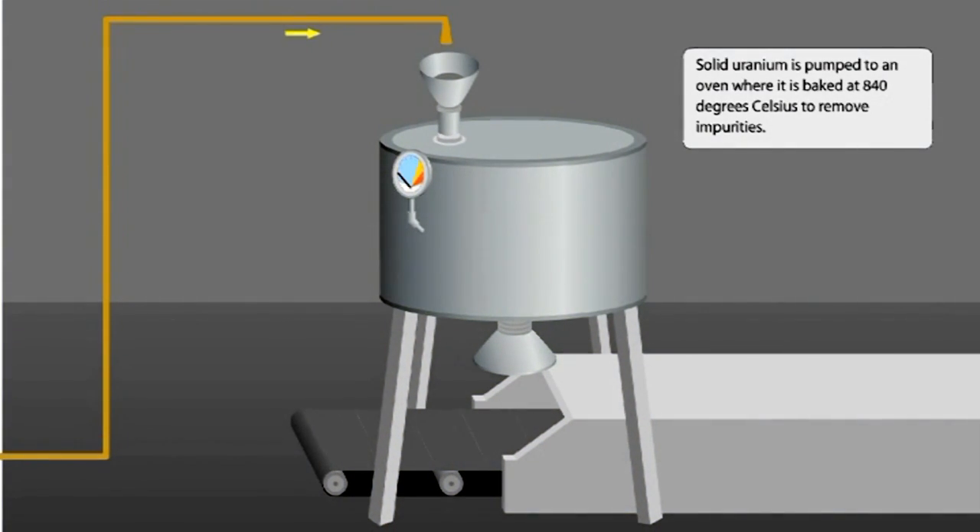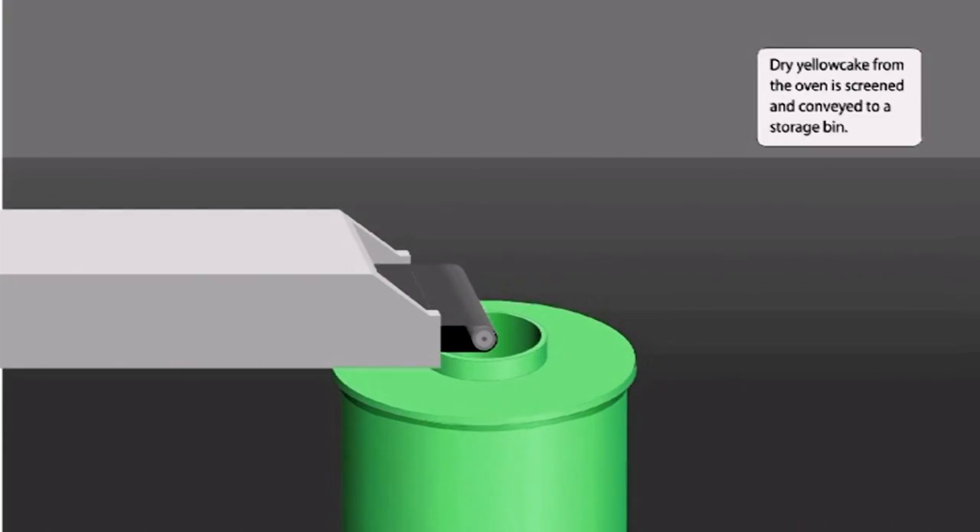The yellow cake is pumped to an oven where it is baked at 840 degrees Celsius to remove impurities. The oven is so hot that it turns the yellow cake black. Dry yellow cake from the oven is then screened and conveyed to a storage bin.